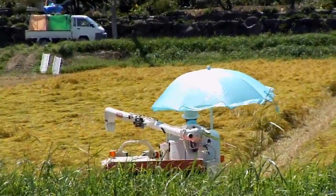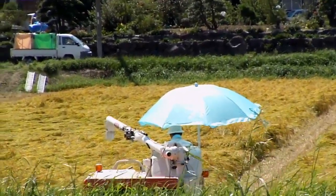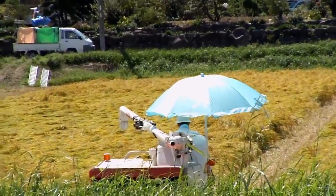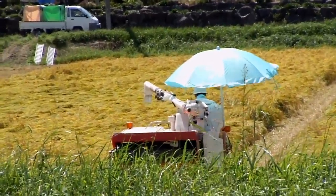Seeing these machines — there's a smart guy who's used an umbrella on his — and the trucks with the big rice bags on the back is a really common sight in the rice-growing areas of Japan at this time of year.